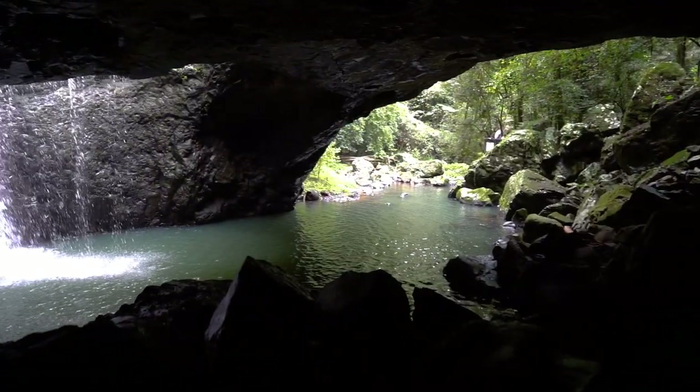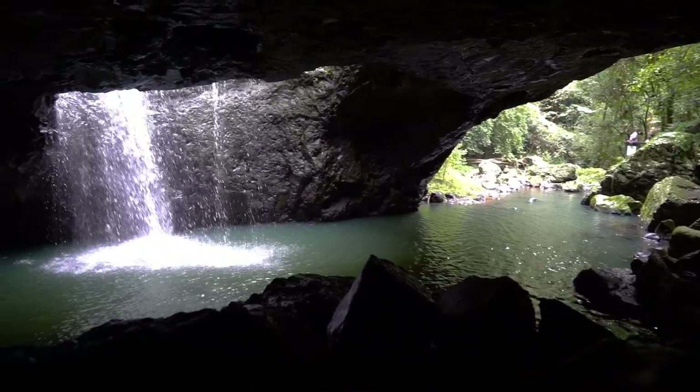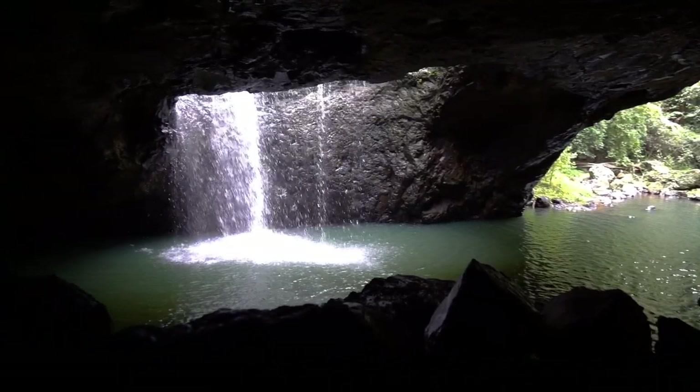Natural Bridge was formed by the force of the water pouring into a basalt cave. The best view is from inside the cave, which is home to a large glow-worm colony.